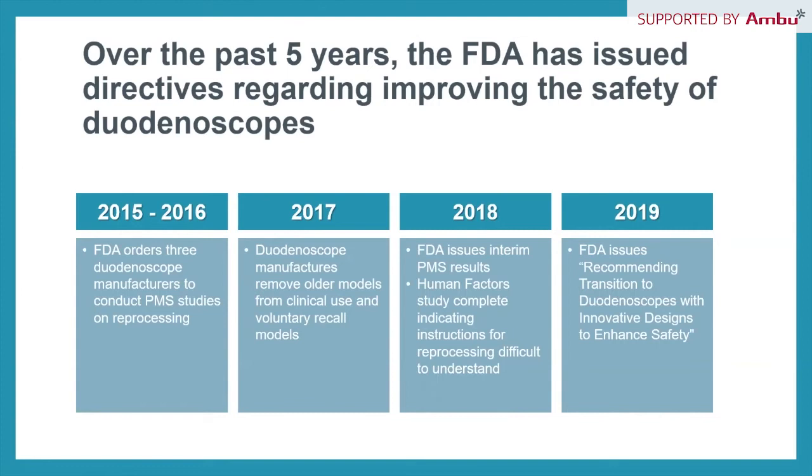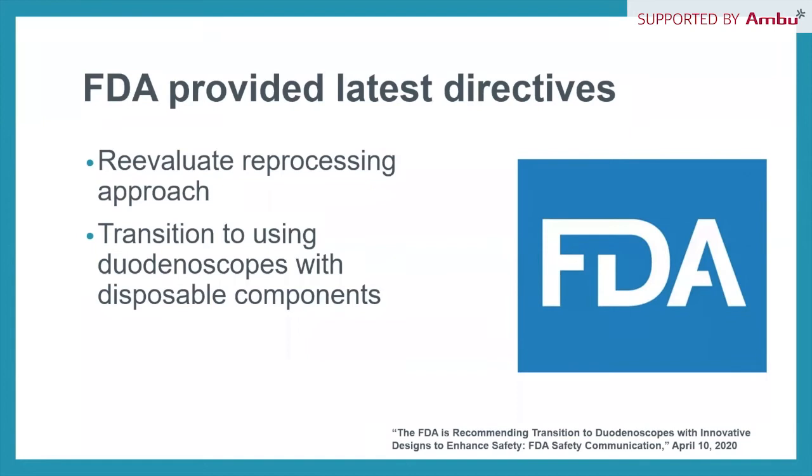In 2019 — updated as of April 10, 2020 — the FDA issued a recommendation to transition to duodenoscopes with innovative designs to enhance safety. The FDA updated directive from Q2 2020 calls for providers, manufacturers, and infection prevention experts to reevaluate their approach to reprocessing and transition to duodenoscopes with disposable components.